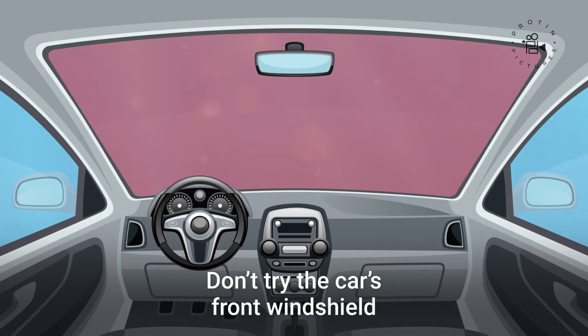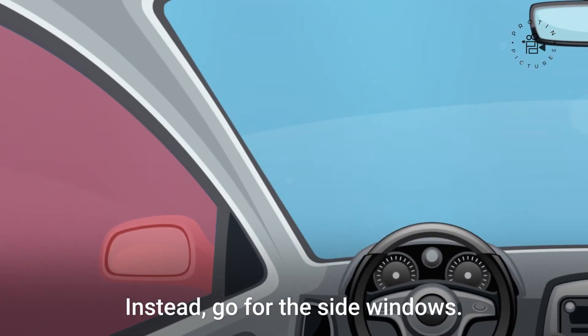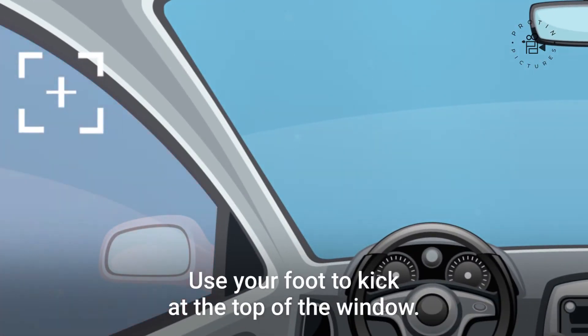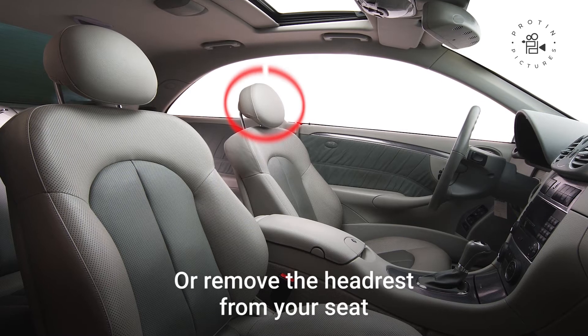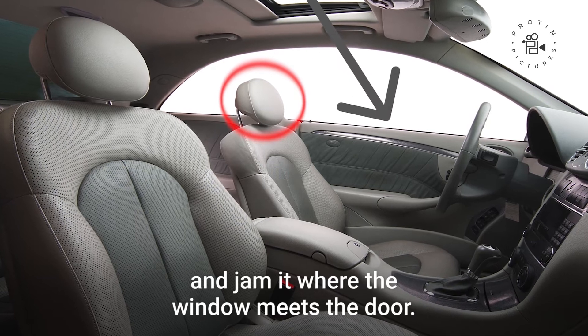Don't try the car's front windshield, as it's built to resist impacts. Instead, go for the side windows. Use your foot to kick at the top of the window, or remove the headrest from your seat and jam it where the window meets the door.